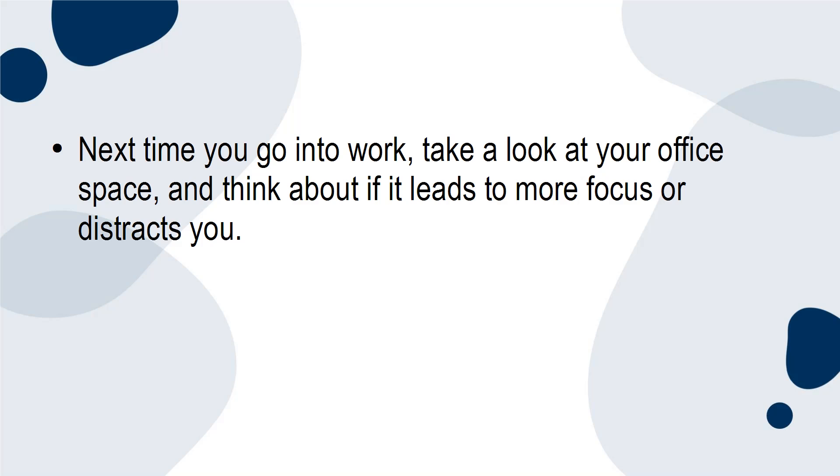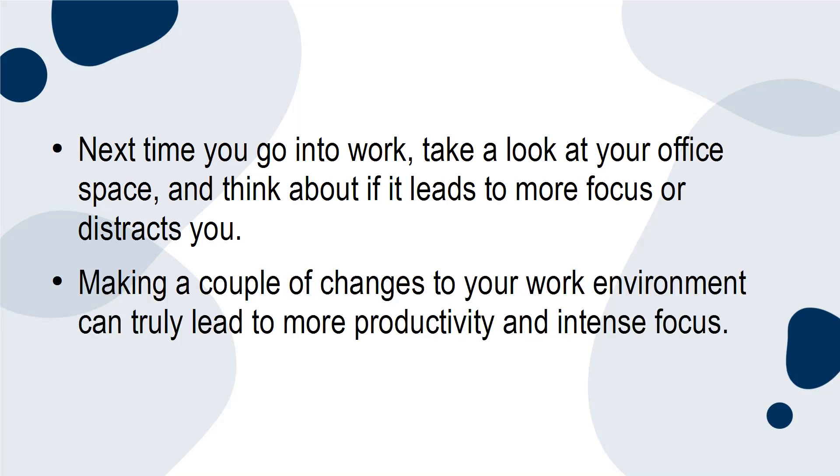Next time you go into work, take a look at your office space and think about if it leads to more focus or distracts you. Making a couple of changes to your work environment can truly lead to more productivity and intense focus.